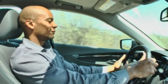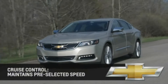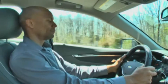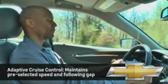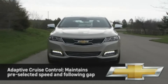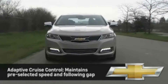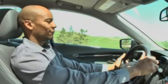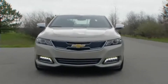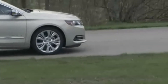The Impala's available adaptive cruise control with collision imminent braking is like regular cruise control in that it keeps the car at a predetermined speed. In addition, adaptive cruise control also allows the driver to select the distance that will be maintained between the Impala and a vehicle immediately ahead of it. The distance is called the following gap. If the vehicle ahead of you is closer than the following gap you selected, adaptive cruise control will automatically slow your car and bring it to a complete stop if necessary.